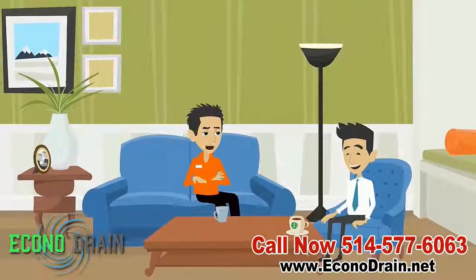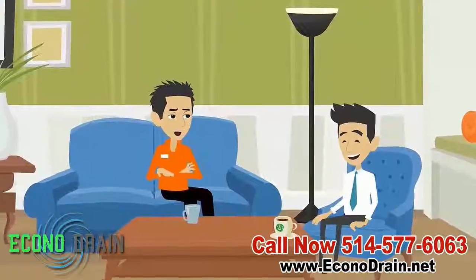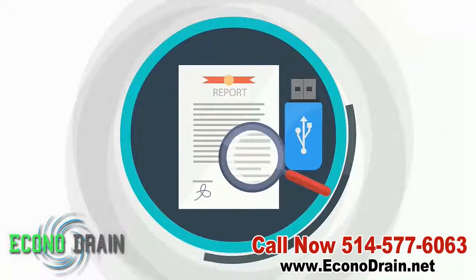Using this information we will discuss specific long-term solutions to solve your drainage issue. All inspections include a written report as well as a high-quality recording on a USB flash drive.